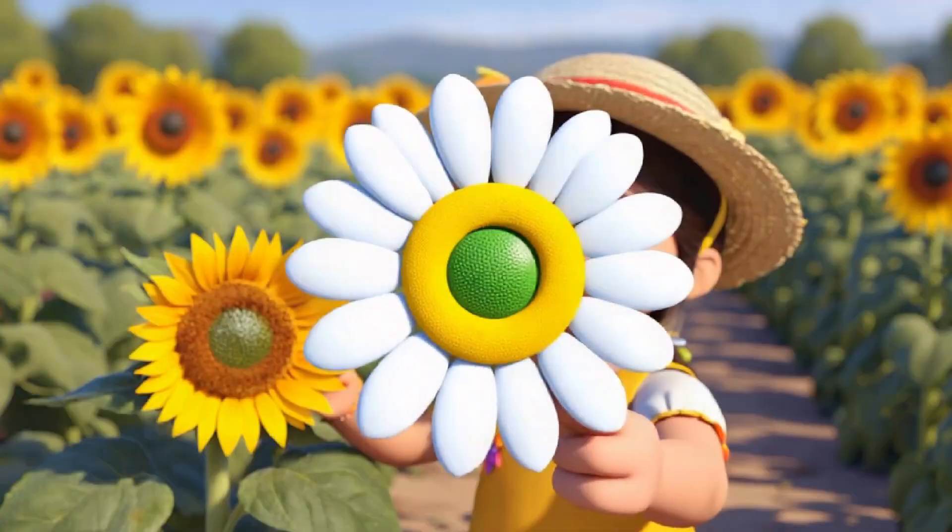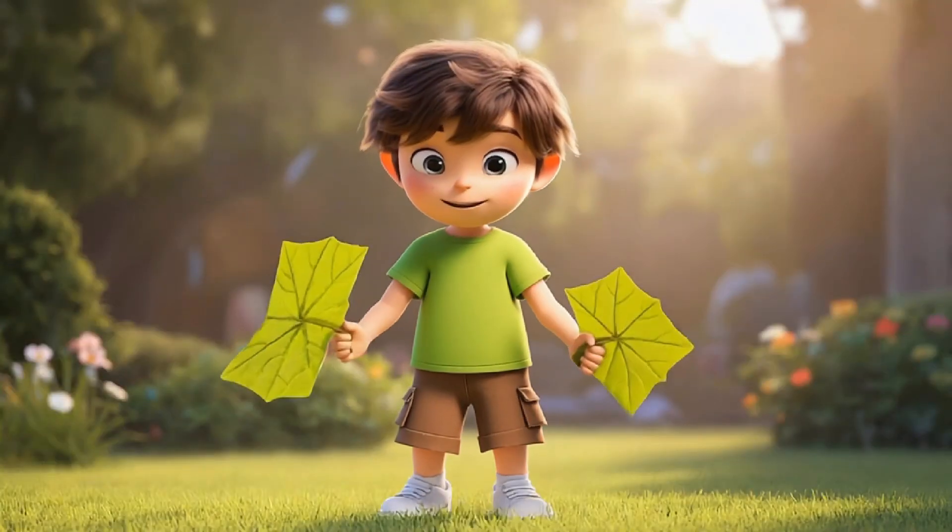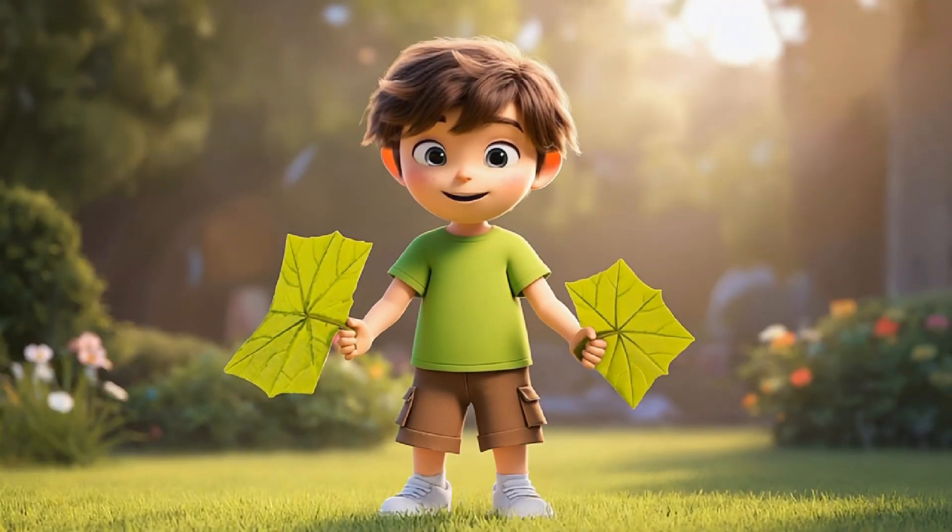Now let's take a look at this leaf. It's shaped like a square — see how the edges are straight and sharp. Some leaves are square-shaped while others have round or pointed edges. Leaves come in all kinds of shapes, and the square ones are fun to find. Can you spot a square leaf in nature?